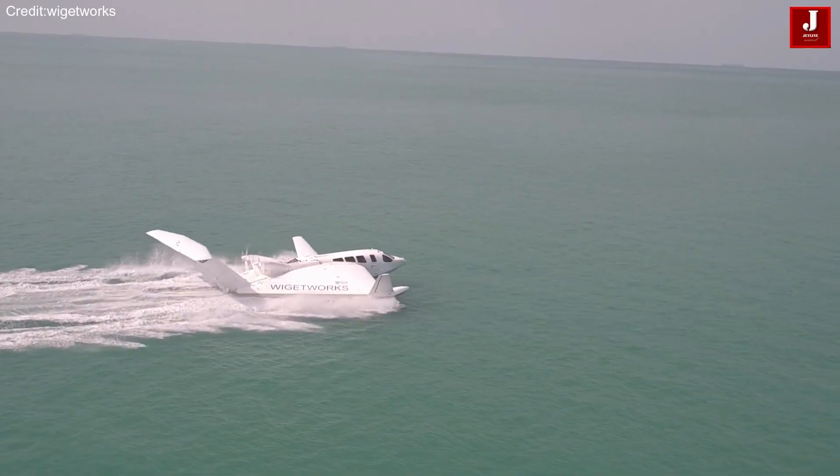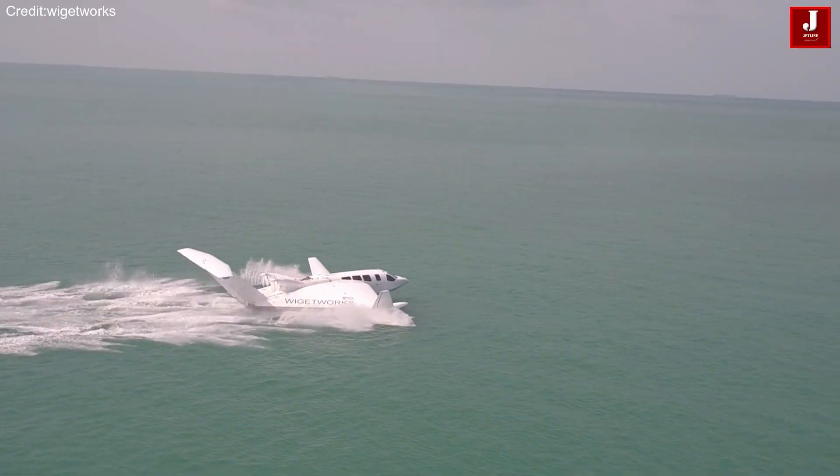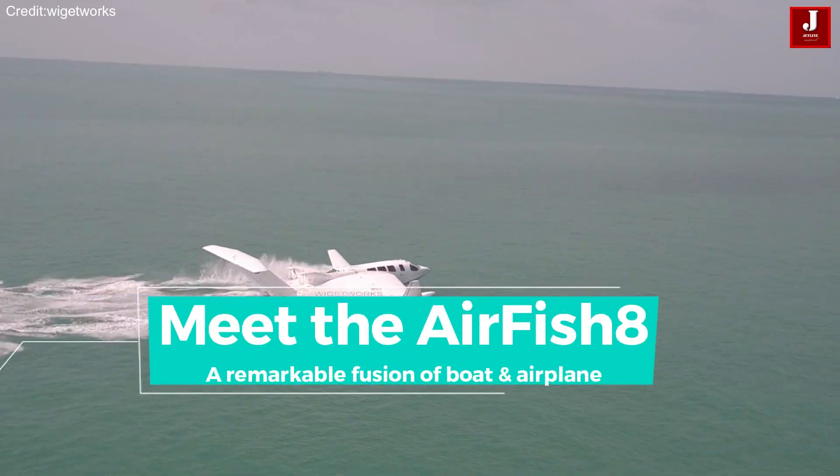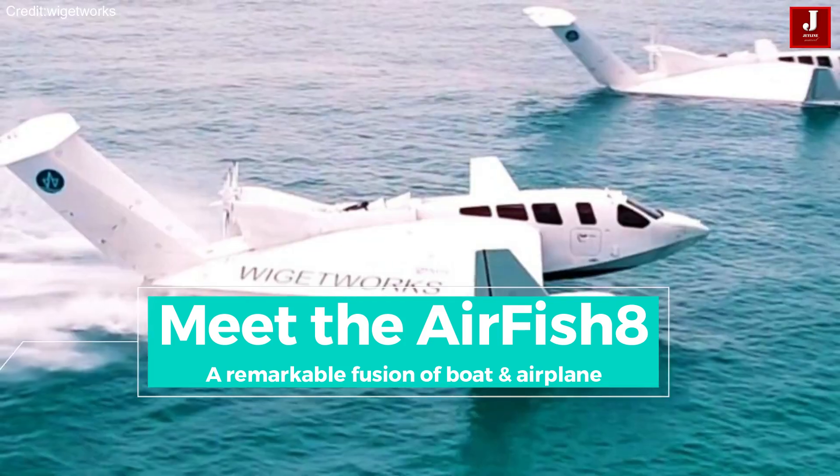In the realm where water meets sky, a marvel of engineering takes flight. Introducing the Airfish 8, a revolutionary watercraft that defies conventional boundaries.